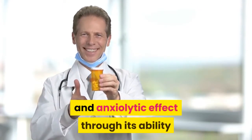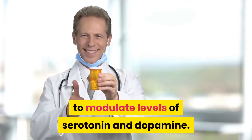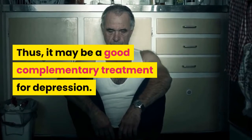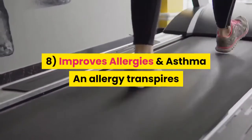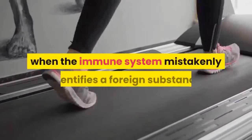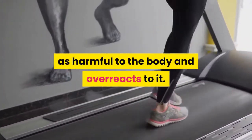Several clinical trials have shown that turmeric extract can influence neurotransmitter balance in the brain. Curcumin appears to have an antidepressant effect through its ability to modulate levels of serotonin and dopamine. Thus, it may also be a good complementary treatment for depression.